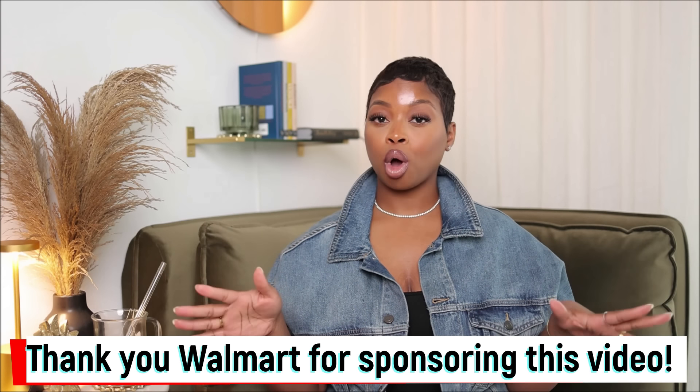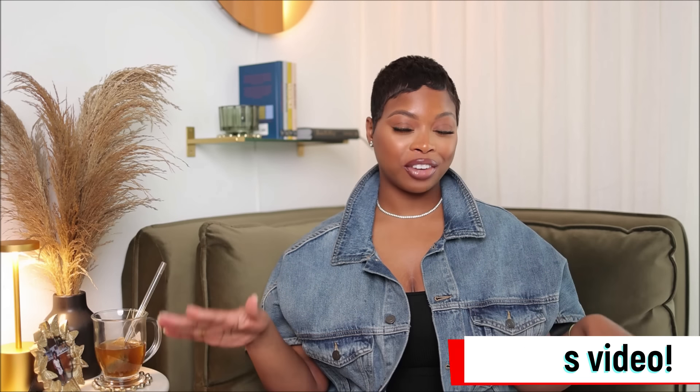Thank you so much to Walmart for sponsoring this portion of the video. The pieces I picked up — the colors are giving fall vibes, they're affordable, on trend, and extremely fashionable. The first piece: if you've been watching my fashion content, you know this is right up my alley. This is my vibe, and when I saw them in black I had to get them.